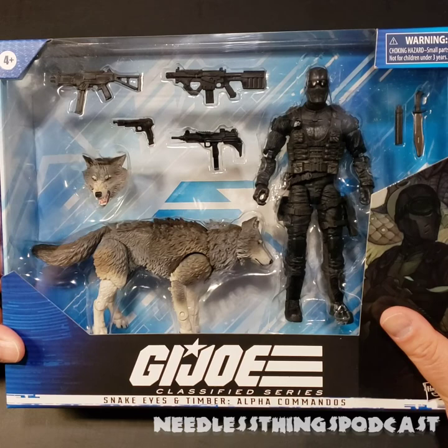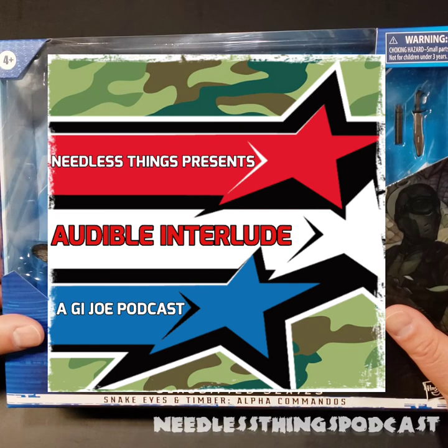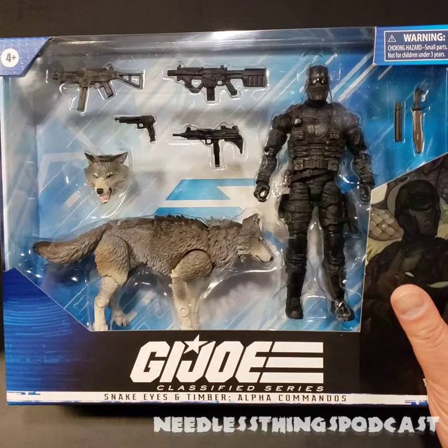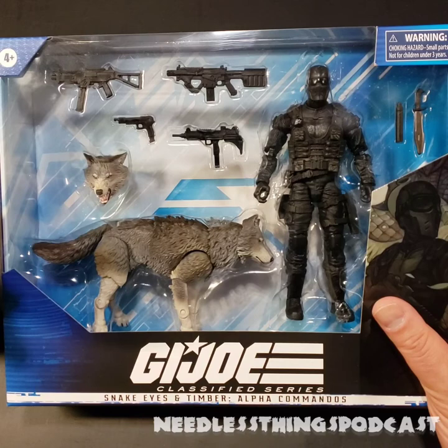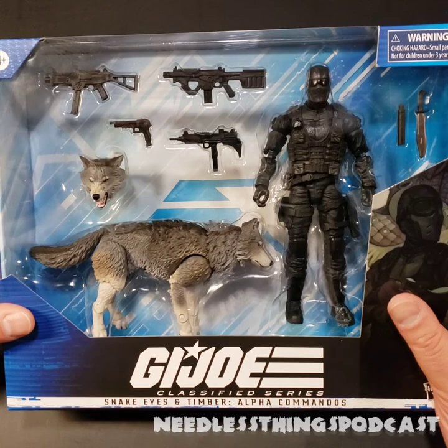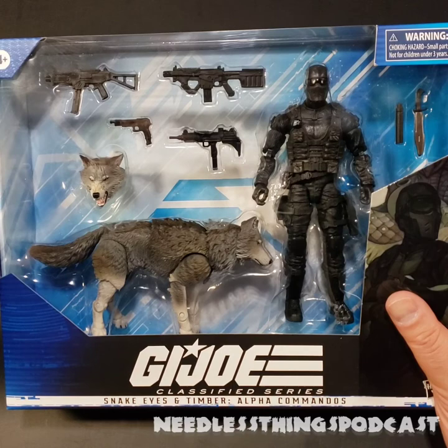Hey phantomaniacs, welcome to the newest unboxing here on the Needless Things YouTube channel, brought to you today by Audible Interlude, a GI Joe podcast. You can catch Audible Interlude the first Friday of every month where we talk about GI Joe stuff past, present, and future. Today we're taking a look at something of a surprise — these guys arrived from BigBadToyStore.com, my favorite place to buy toys online, and I want to get this out as soon as possible because I'm excited for this set.